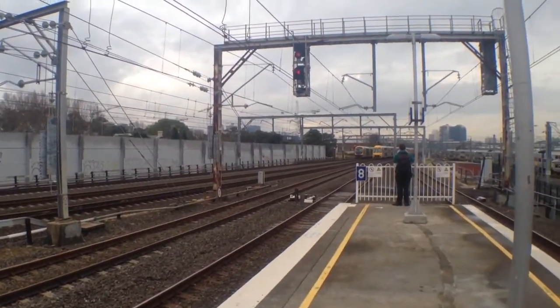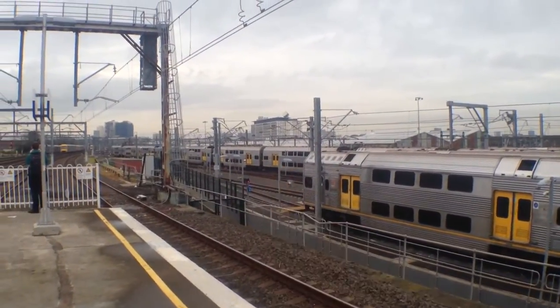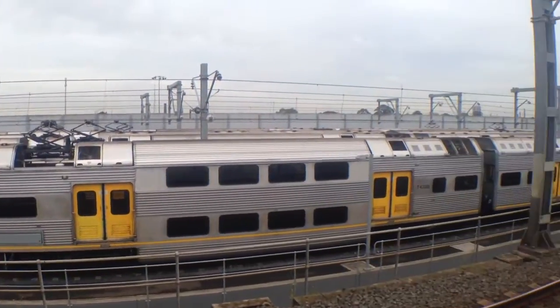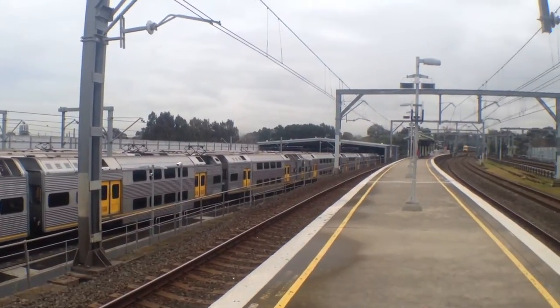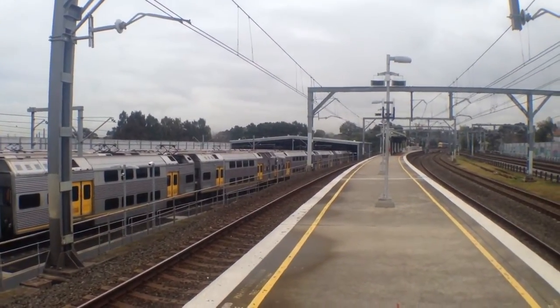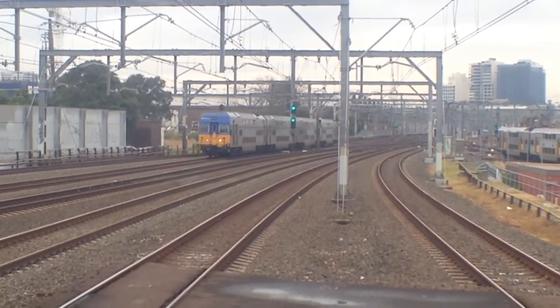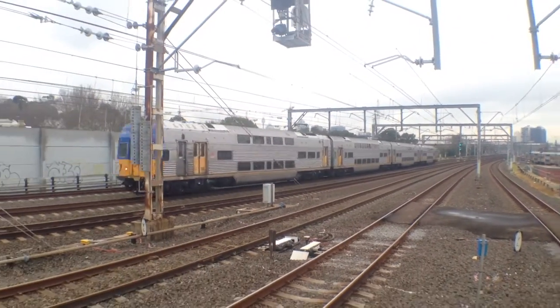And behind that other Waratah was an Oscar. Down here we've got an S set, we've got a K set here and there's also a few sets behind it so I'm not going to be able to tell you any set numbers unfortunately. We've got a V set, V3.